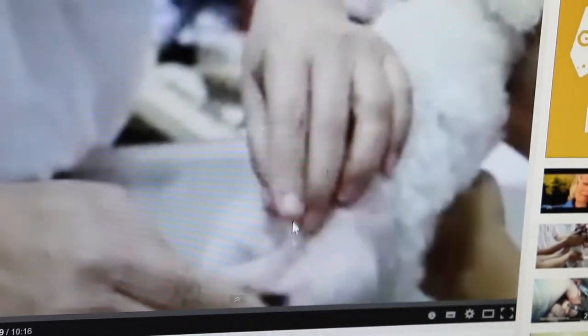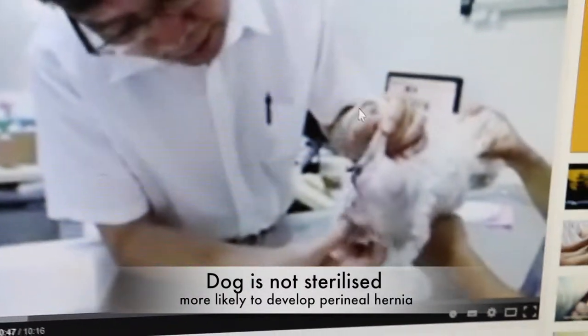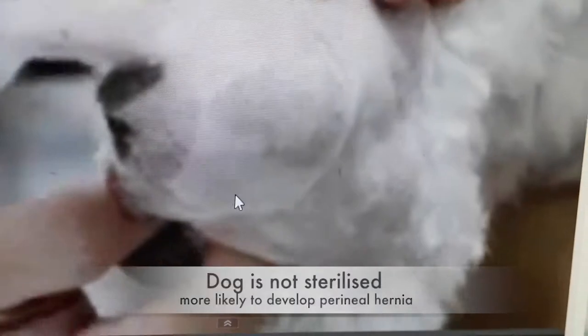This one is actually a bladder — I feel a soft lump here. It's not prostate. The swelling was very small but the owner didn't do anything about it, yet the dog is eating and drinking with no problem. This perineal hernia happens mostly in male dogs that are not sterilized. There is also a retained testicle here. It's believed to be due to the hormones — testosterone — which affects the pelvic diaphragm, causing the opening to become loose and the muscles to split, allowing the bladder and prostate to come out.